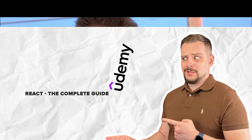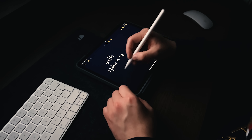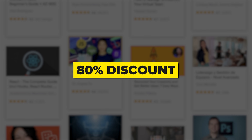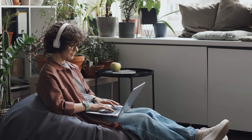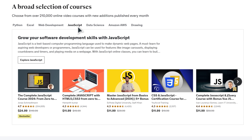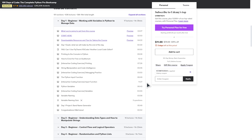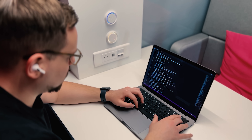Now let's talk money. Udemy is definitely the most budget-friendly choice among learning platforms, and they often do course sales. During these sales you can buy courses with an amazing 80% discount, meaning you can get valuable knowledge for as low as 12 bucks. Udemy doesn't offer a subscription model — you simply purchase individual courses and enjoy lifetime access to them. Keep in mind that buying a course only gives you access to that specific course, not other courses unless they are free.